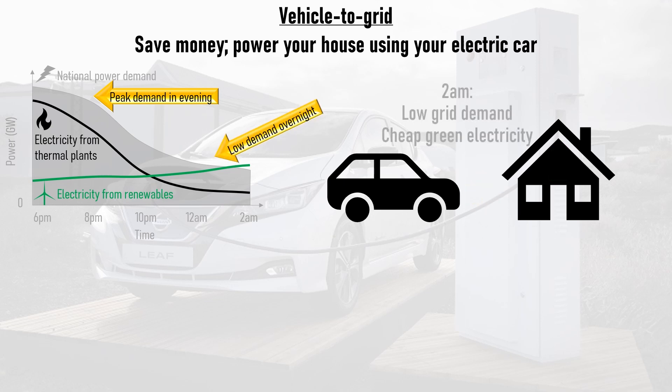Overnight, during low grid demand and cheap electricity — or potentially electricity that dynamic tariff customers are paid to use — the vehicle-to-grid charger charges the car, providing the cheapest or most profitable electricity possible, which can then be used to power the house during the morning peak, drive to work and back, and power the house again in the evening. Rinse and repeat for ultra-cheap utility bills.